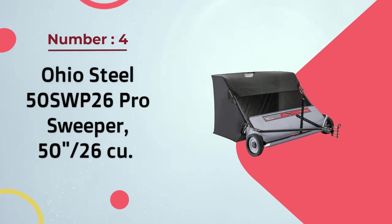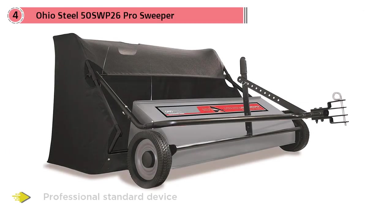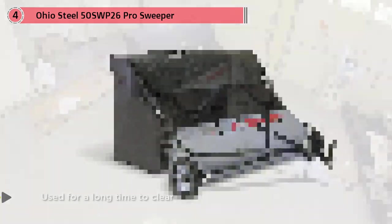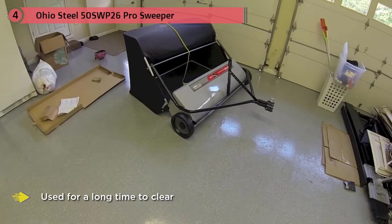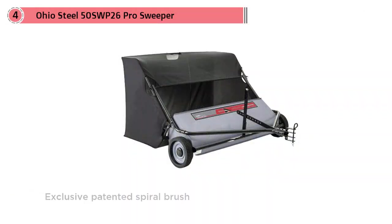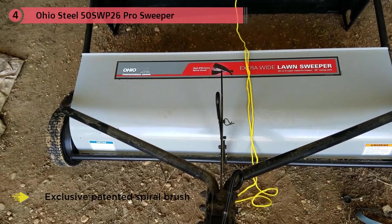Number four: Ohio Steel 50 SWP-26 Pro Sweeper, 50 inch, 26 cubic foot. The Ohio Steel Pro Sweeper is a professional-standard device with great capacity. It can be used for a long time to clear and treat your lawn without needing to be emptied often. It features an exclusive patented spiral brush that sweeps debris more efficiently than standard brushes.